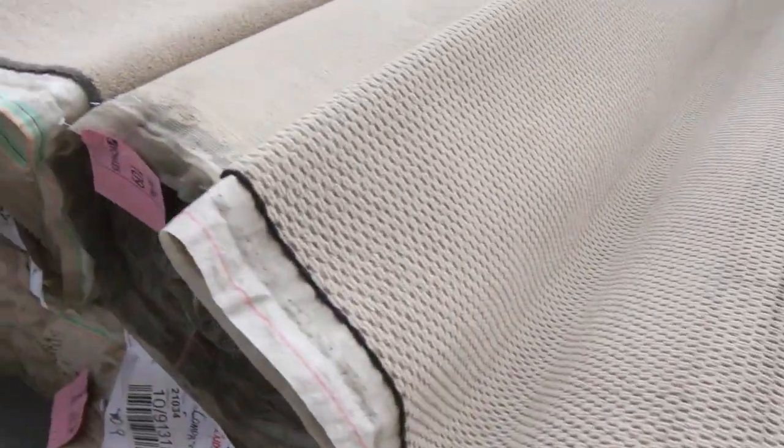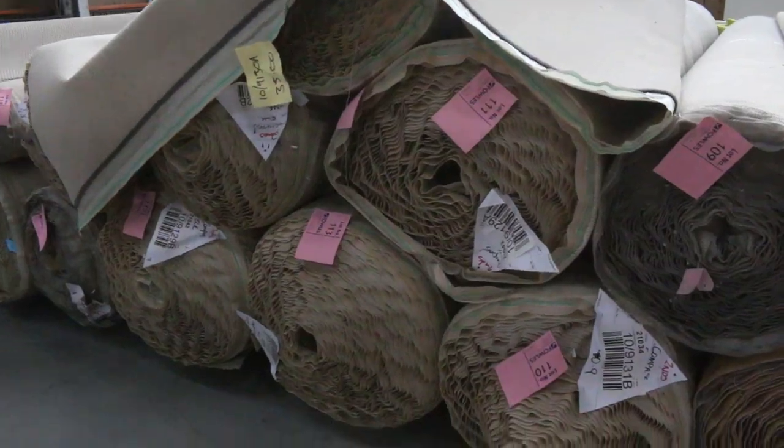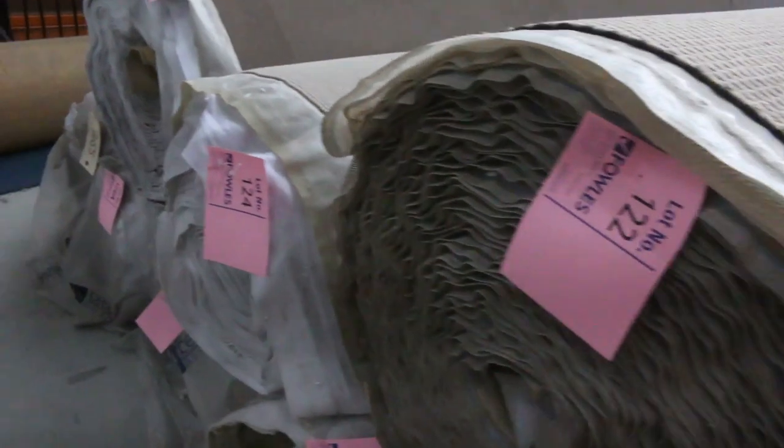This is a nice one as well - a beautiful cut pile there. I reckon there's probably a good 200 linear metres of that one, and again 200 linear metres of that loop pile there.